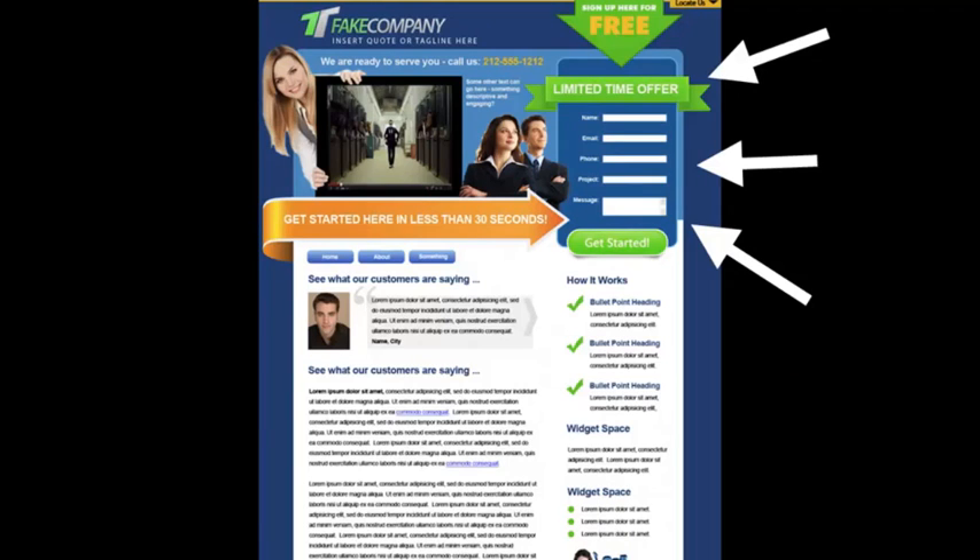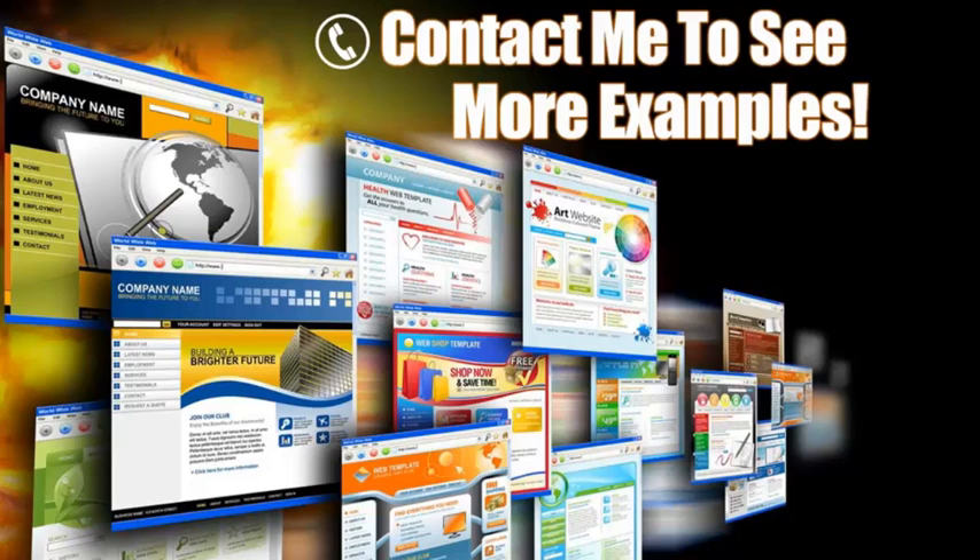Look over here to the right — this is a lead capture form, and this is key. Some people may not be ready to pick up the phone and call you, so here you can offer some sort of a bribe with valuable information in exchange for their contact information. Another trick is to put this contact form on every page, because you never know what page your clients will come in from, so if you have a form on every page, you're guaranteed they're going to see it.